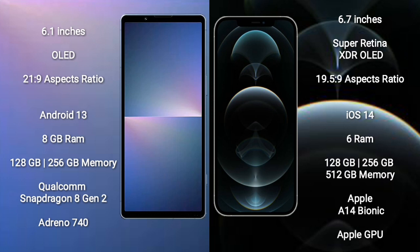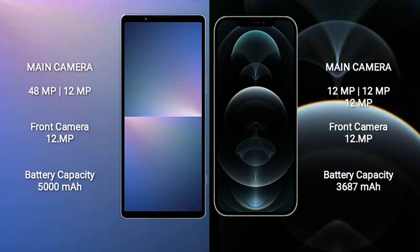iPhone 12 Pro Max comes with 6GB RAM and 128GB, 256GB, or 512GB internal storage, with an Apple A14 Bionic processor and Apple GPU.